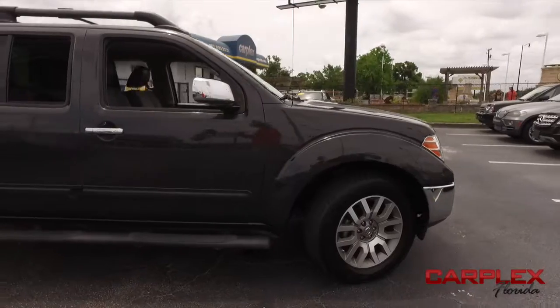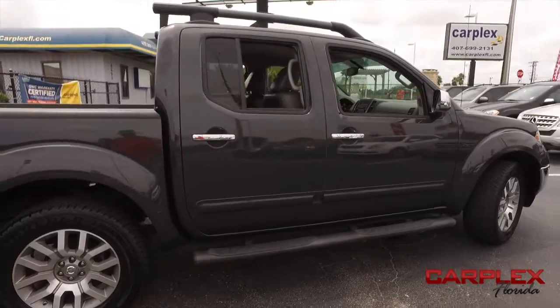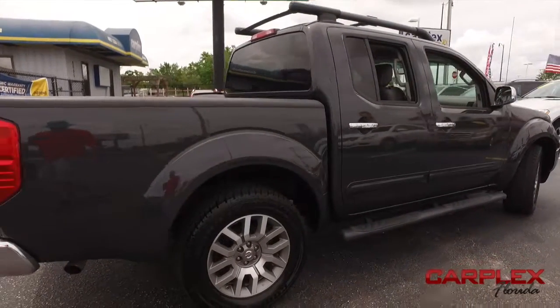Today, CarPlex proudly presents this beautiful 2012 Nissan Frontier Crew Cab with that V8 4.0 liter muscle.